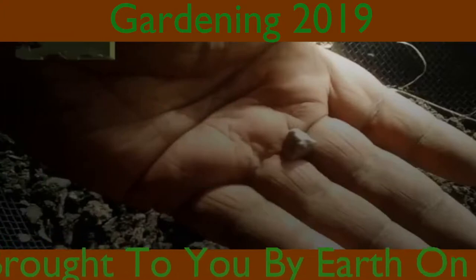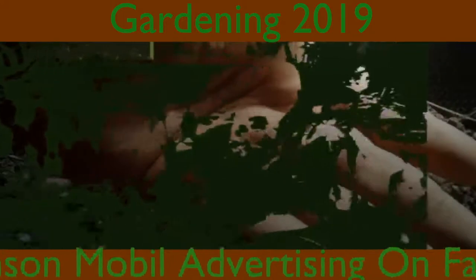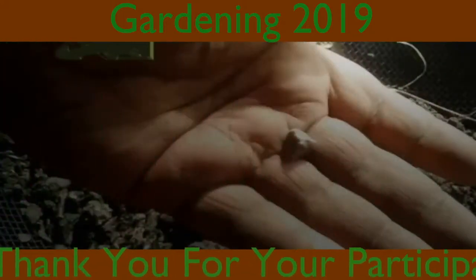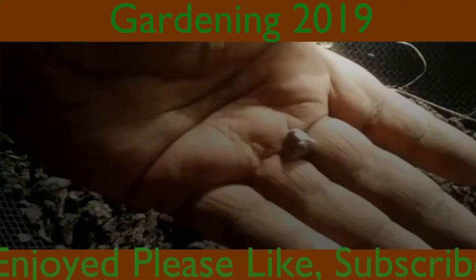This was brought to you by Earth on YouTube and Hanson Mobile Advertising on Facebook. We thank you for your participation. If you enjoyed, please like, subscribe, share, and make comments. We love feedback.